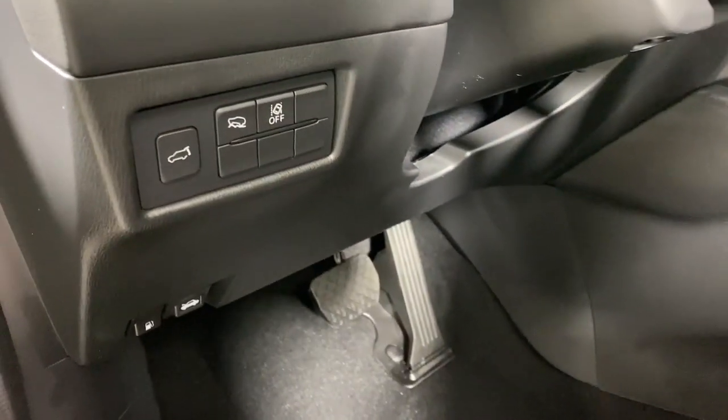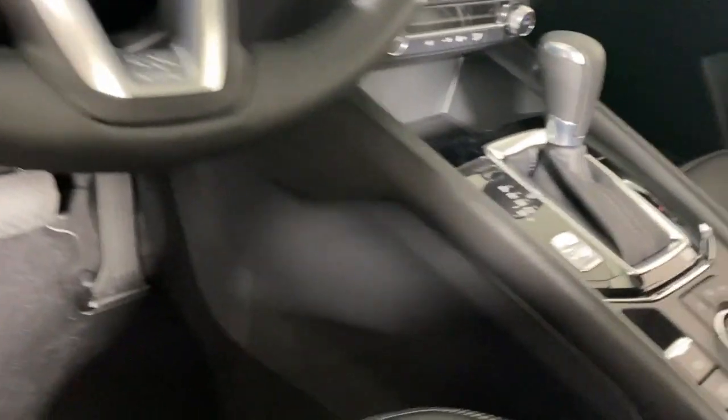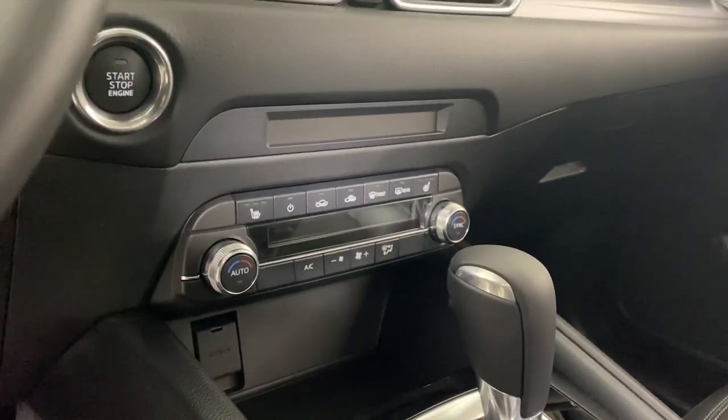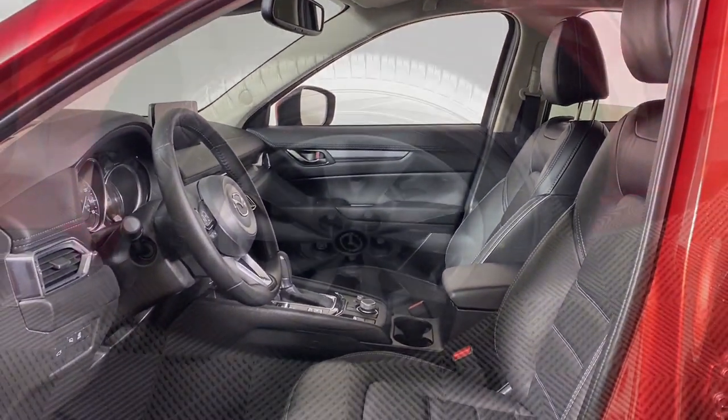The following are some of this vehicle's highlighted options: Apple CarPlay and/or Android Auto, Keyless Entry, Moonroof, Backup Camera, Power Passenger Seat, Power Lift Gate, Dual Zone AC, Blind Spot Monitor, Power Driver Seat, and Alarm.